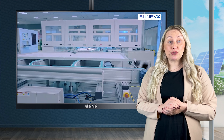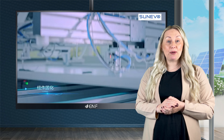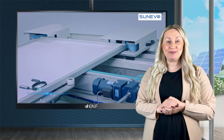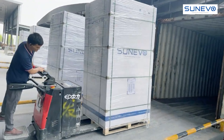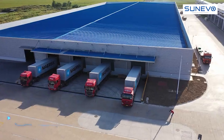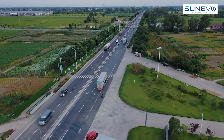These N-type modules, which are immune to light-induced degradation, improve power generation efficiency. With 108 half cells, they produce an impressive 435 watts at an efficiency rate of 22.27%. Their optimal size ensures easy installation and transport, facilitating seamless integration and efficient worldwide shipping.